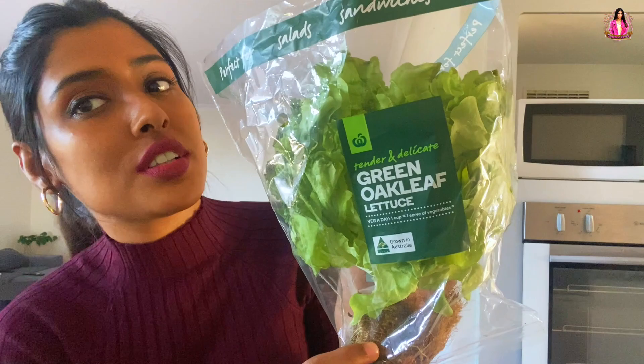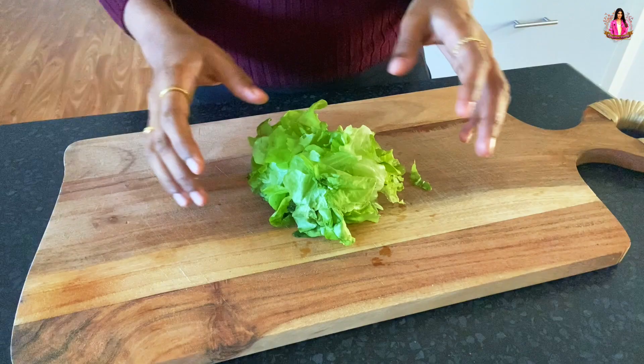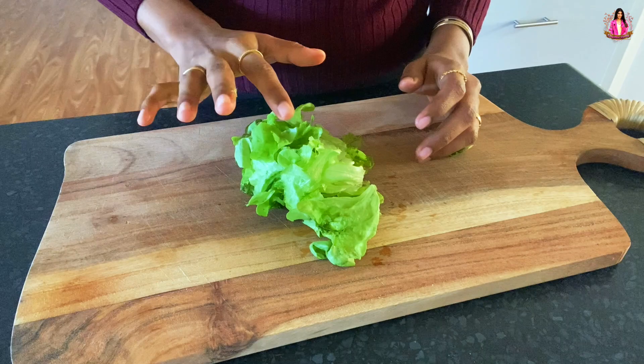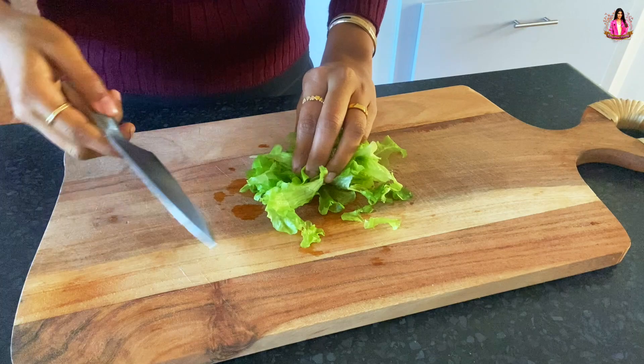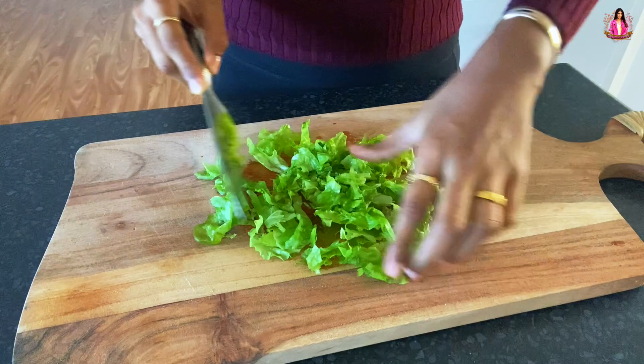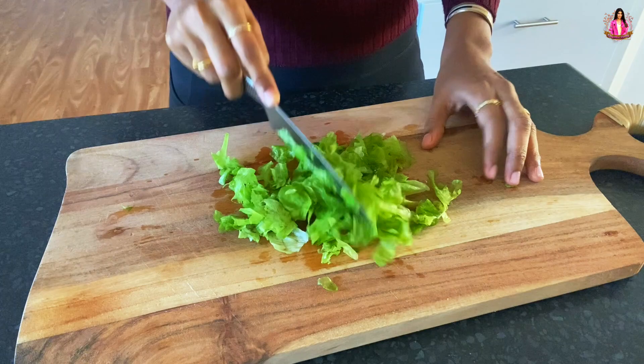So the first ingredient — I'm taking my leaves. I'm using green oak leaf. You can take normal lettuce, spinach, kale, any leaf that you want. Leaves are very important for a salad. I'm going to cut this up — just enough for one person since I'm making it for myself. I washed it and now I'm going to cut it so that it'll be easier to eat. Just chop it roughly — you don't have to be precise because it's leaves. Done. I'm going to put everything in a bowl.